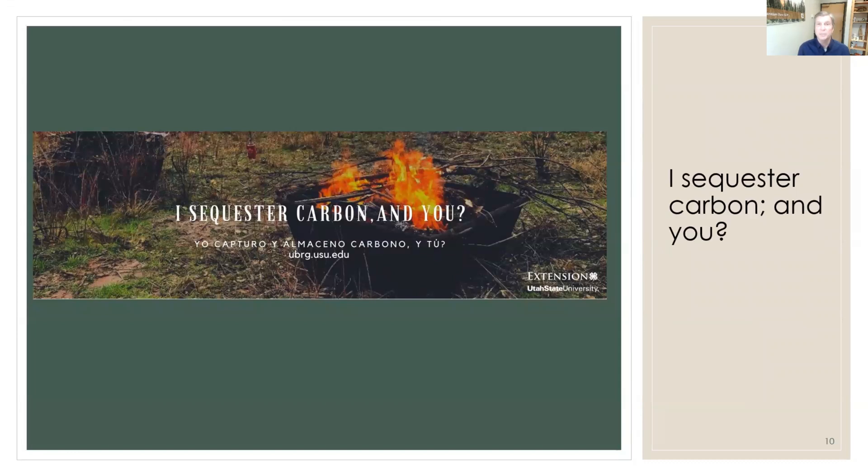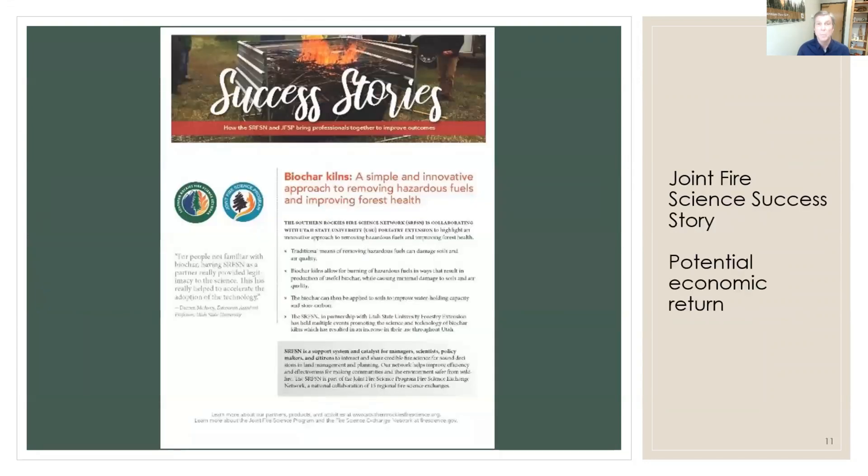We're just starting a new campaign to point out to folks that this is perhaps the only way you can sequester carbon on the farm, on the ranch, right in your own backyard — so we think this will attract a lot of attention to our program. The Joint Fire Sciences program has written this sort of approach up in the past in their fact sheet series on success stories.